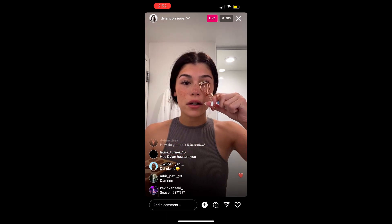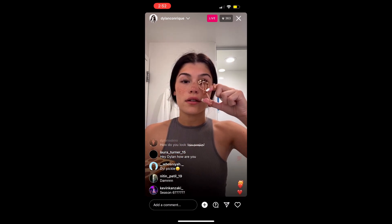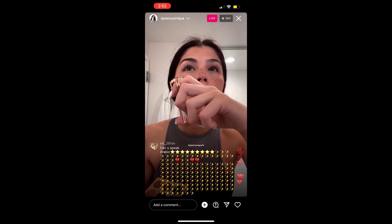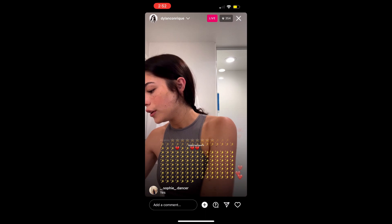I have a question — does every lash curler feel different? Because this one I'm not really a fan of. It just feels weird. Okay, I think I'm good with that.